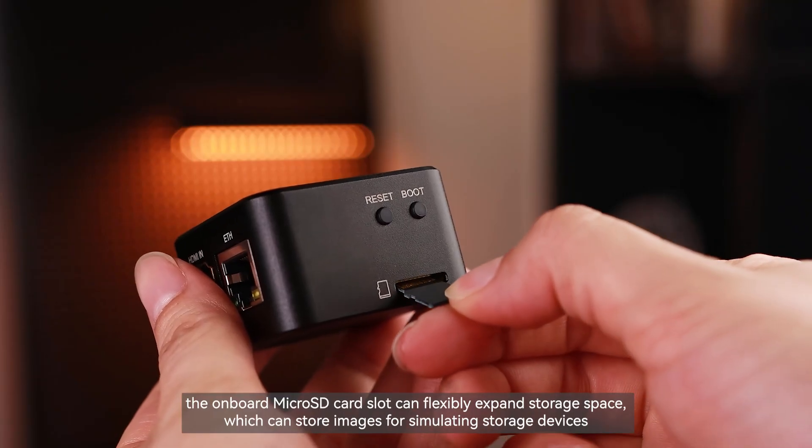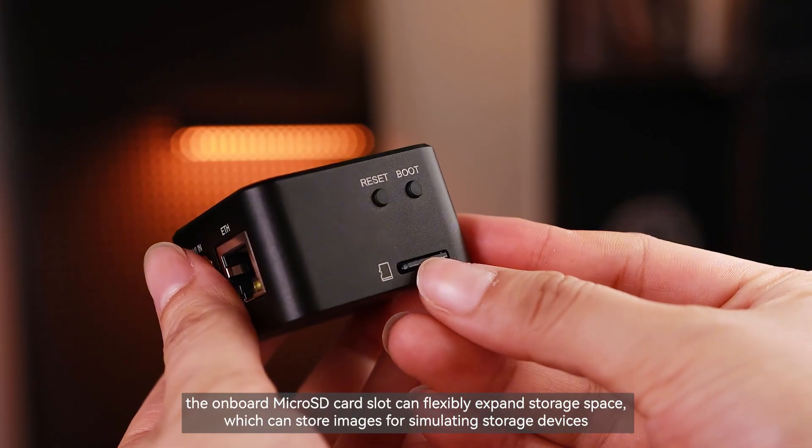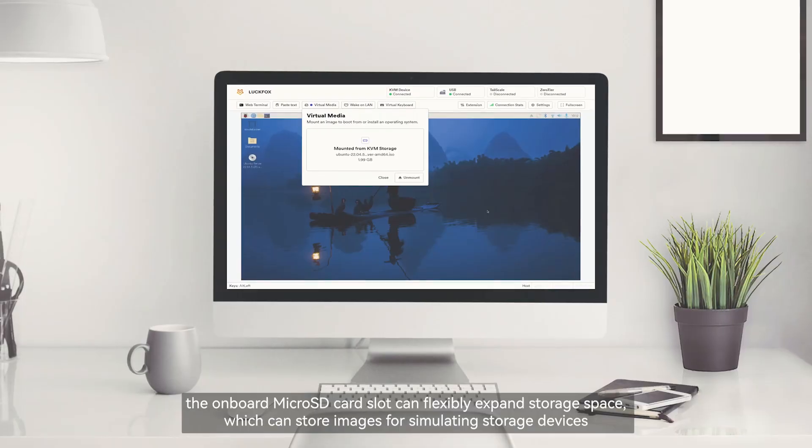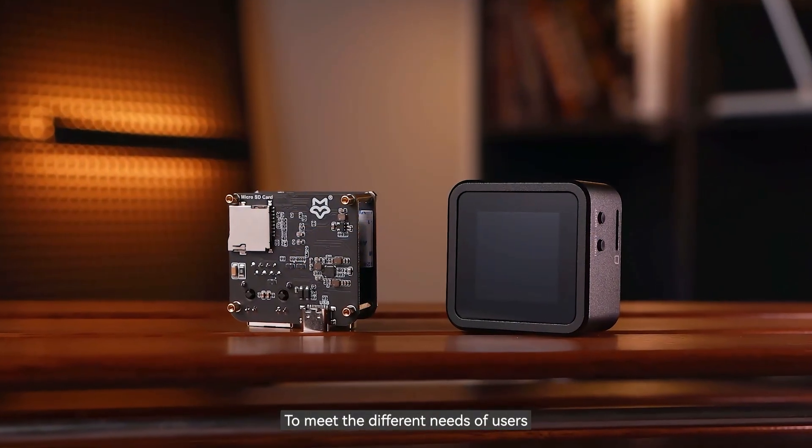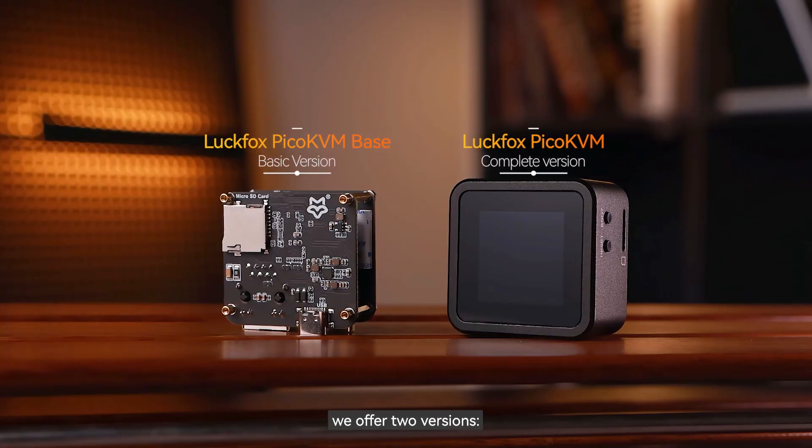In terms of expandability, the onboard microSD card slot can flexibly expand storage space, which can store images for simulating storage devices. To meet the different needs of users, we offer two versions.